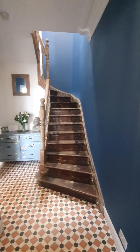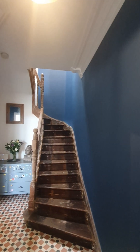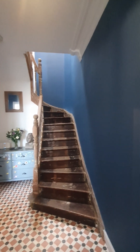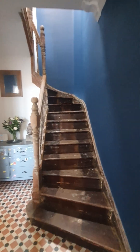As soon as you enter, you get a feel for the standard of finish. Beautiful high ceilings with the original cornicing. So let's make our way through — we'll start off upstairs and then make our way back down.